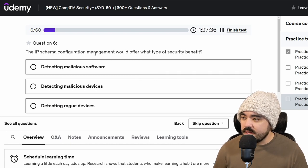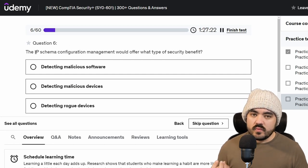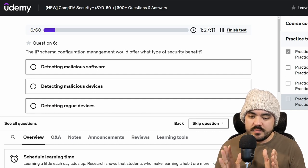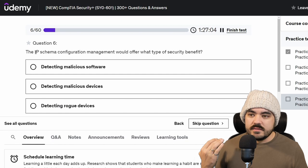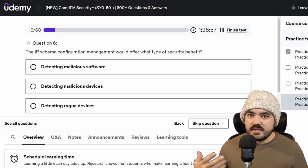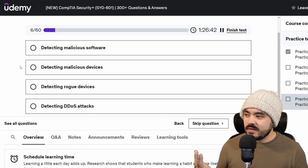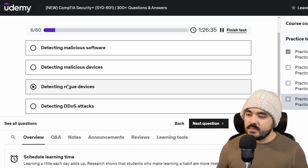The IP schema configuration management would offer what type of security benefit? Detecting malicious software, malicious devices, rogue devices, or DDoS attacks. So an IP schema configuration management — I think what they're saying is you have a standard way of setting static IP addresses or even setting DHCP IP address ranges for different types of devices. For example, all your wireless devices are on 10.10.90.0 and all your printers are on 10.10.95.0. If someone connected a rogue device and assigned a static IP address, it would stick out like a sore thumb. So I believe that's the answer.